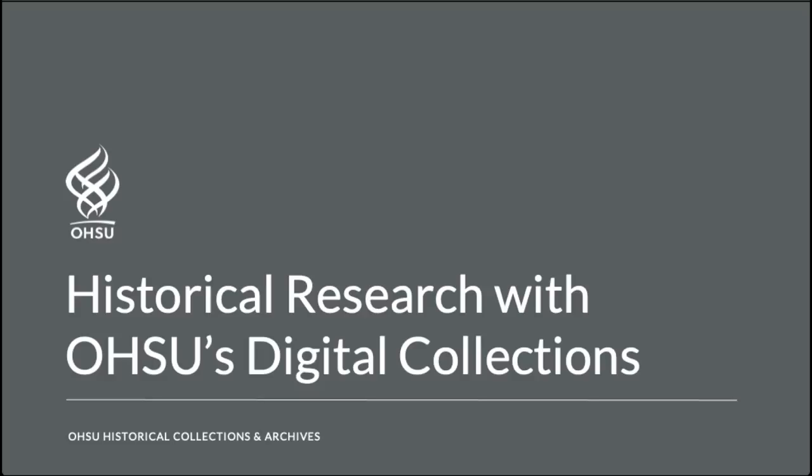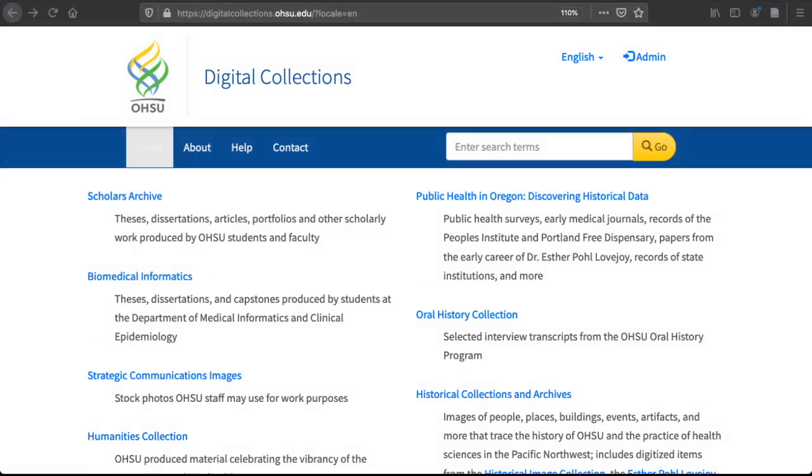OHSU's Historical Collections and Archives isn't just rare books and old paper materials. We also have digital materials in our online digital collections located at digitalcollections.ohsu.edu. I'm Steve Duckworth, OHSU's University Archivist. Let's take a quick tour of these resources. This is the main page for OHSU's Digital Collections, and many of the HC&A materials can be accessed from right here.